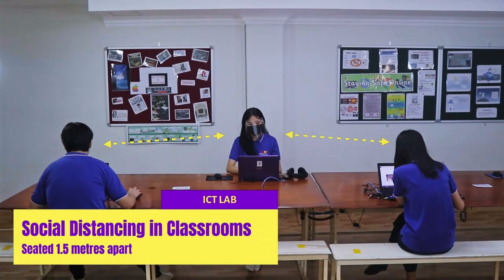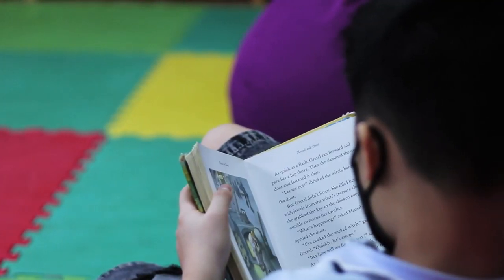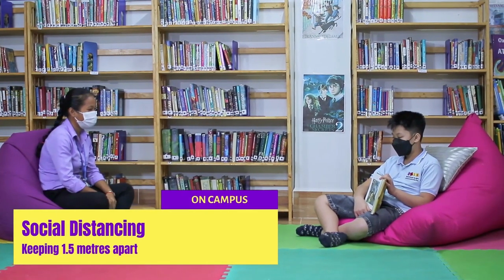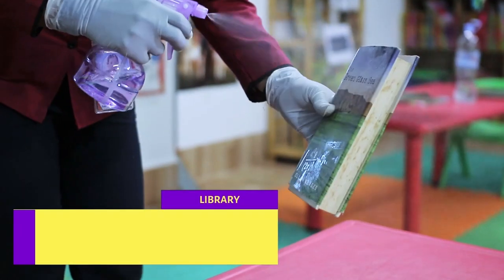Inside our specialised rooms such as the ICT lab and the library, students must remain socially distanced at all times. Right after class ends, laptops are disinfected with caution. The same procedures are applied to our library equipment.